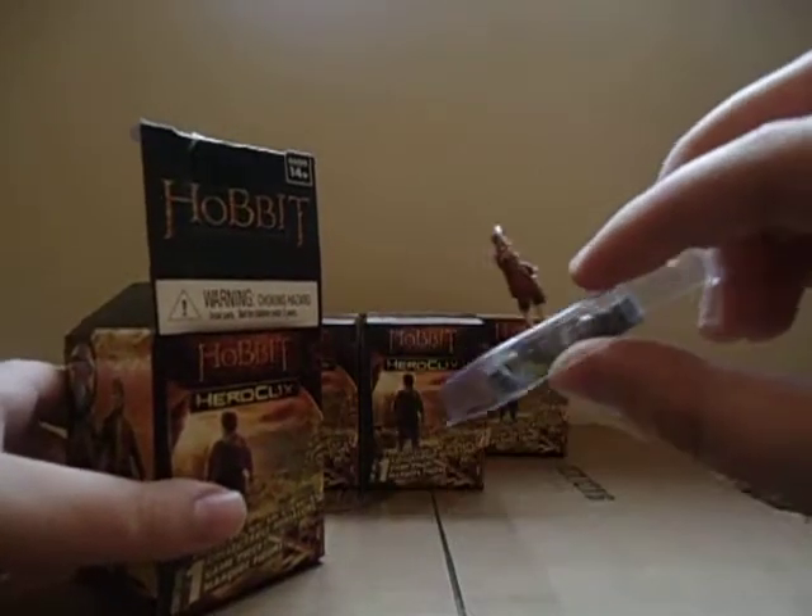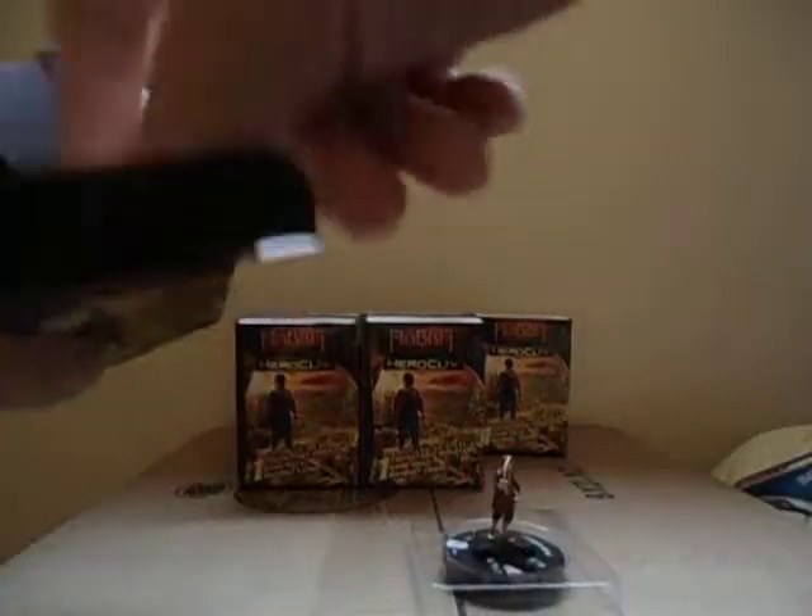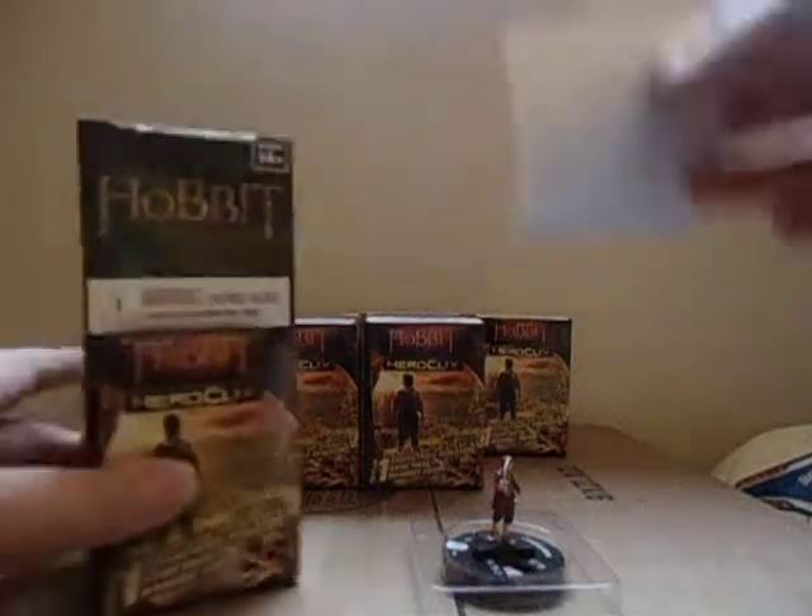Okay, we have Bilbo Baggins. It's funny how small he is, but I like those smaller figures.